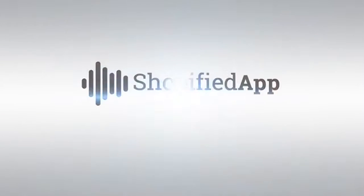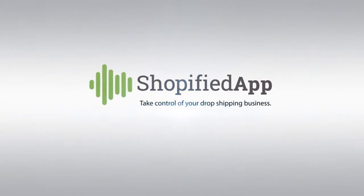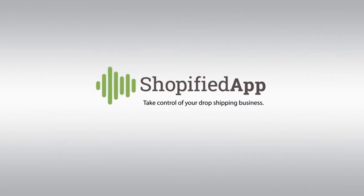Hey guys, thank you for joining us. We hope that you took advantage of the Shopify app because we want to save you money and time, and we want to see you on the inside where you belong. Get Shopify — click the link in the description.